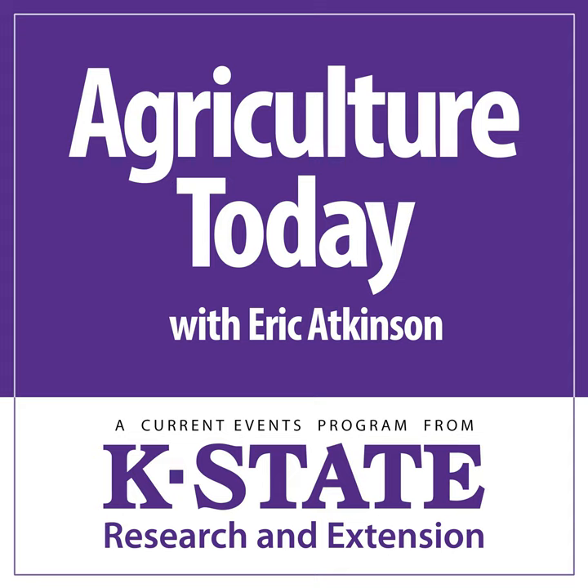Gus Vanderhoven of Kansas State University with his weekly commentary on life in rural Kansas. And with that, our time is away once again. As always, thanks for being along with us. Eric Atkinson bidding you a good day, for Agriculture Today over the K-State Radio Network.